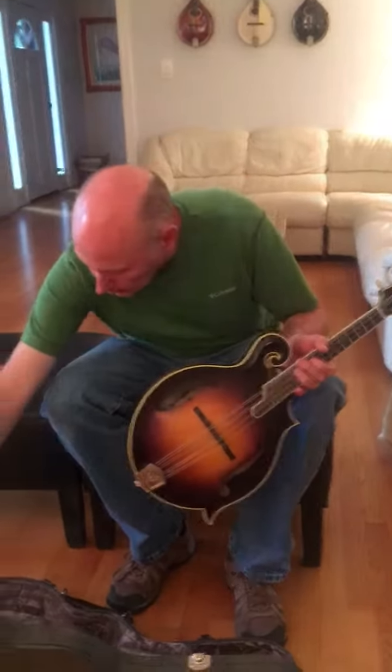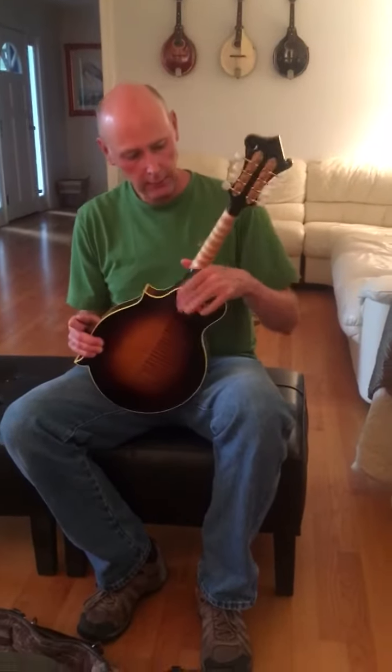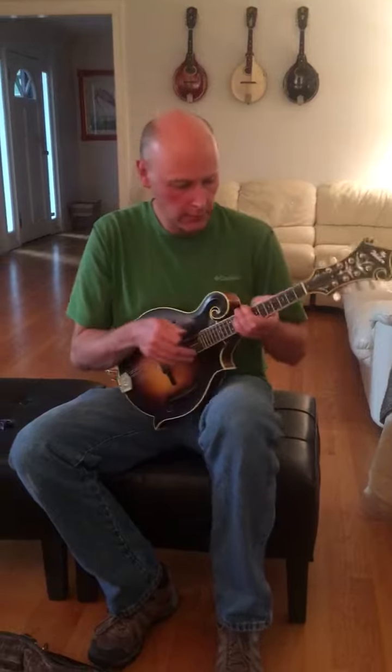Okay, what does it say? It's not on there yet. It has a speed neck on the back, which is awesome. It feels really nice to my hand.